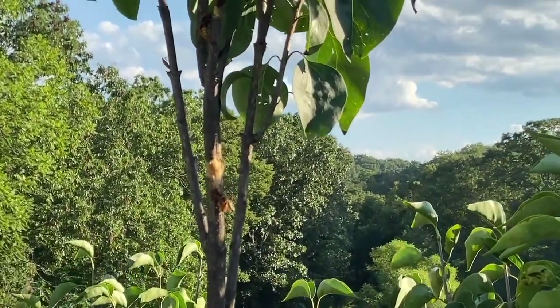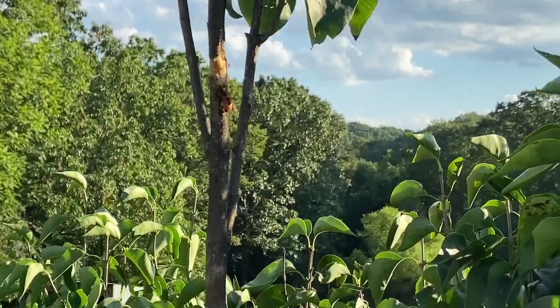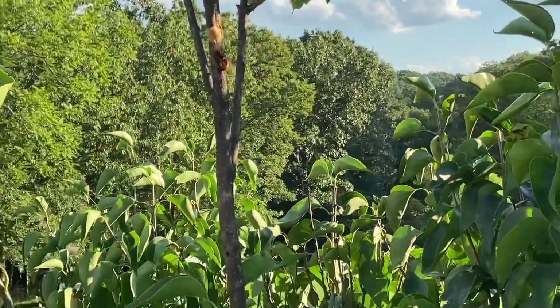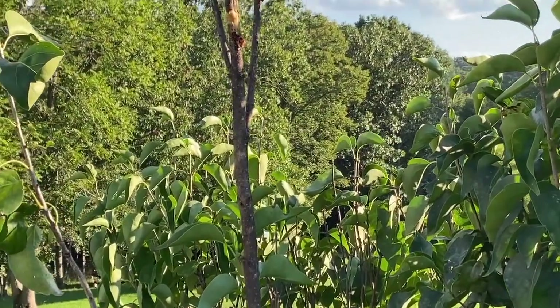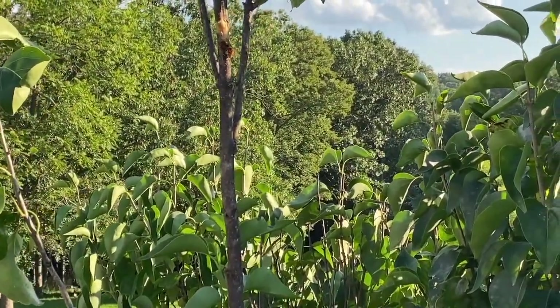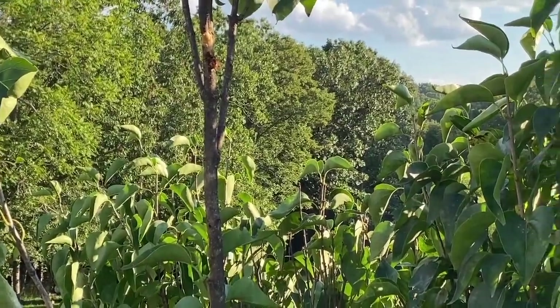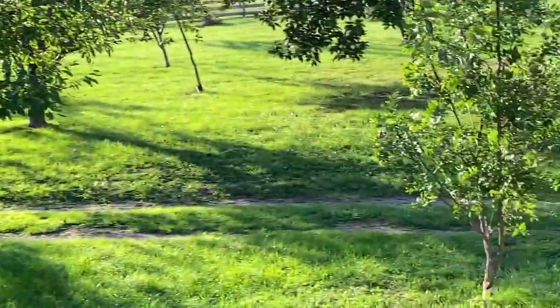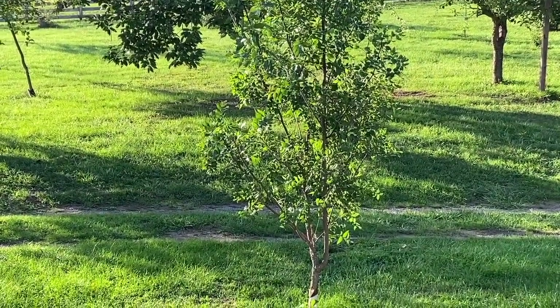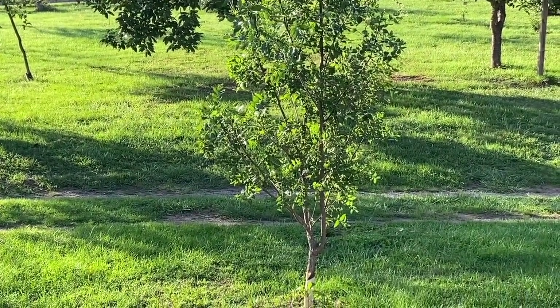This is a lilac bush, and they're chewing up this bush in several different spots. There are quite a few of them on here and other areas they're chewing up as well. What really upset me is when I saw them going after that tree, which is my jujube. I just saw one fly up to it.